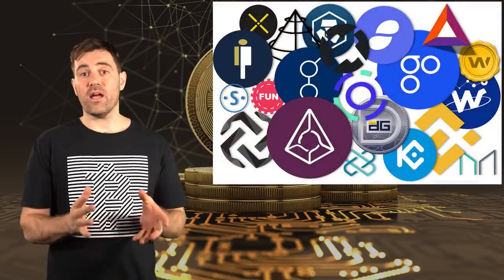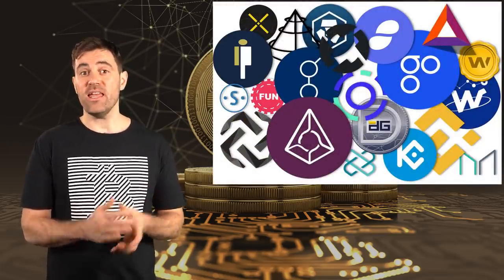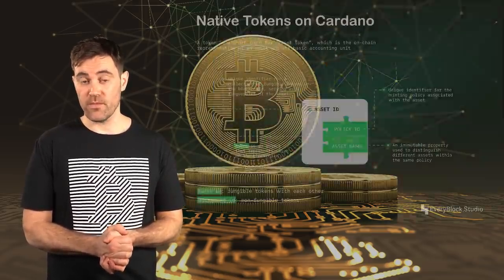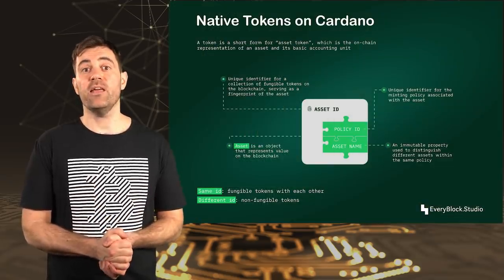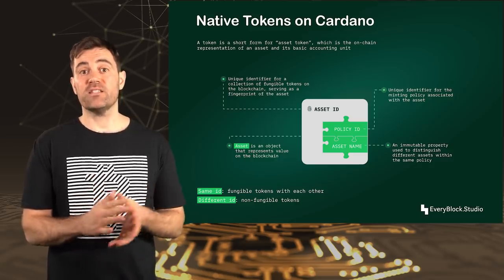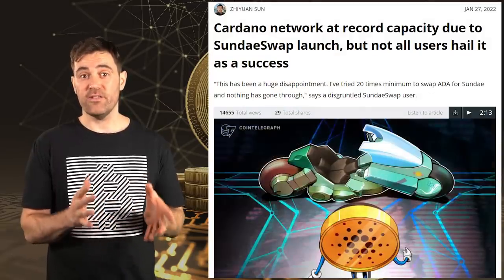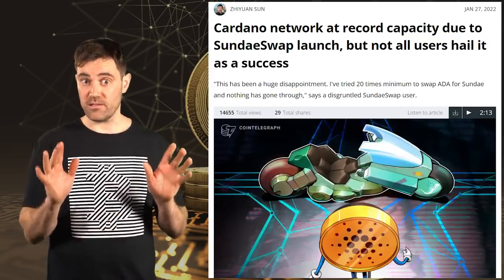If you're wondering why Ethereum's gas fees are so high, it's primarily because every token on its blockchain is a smart contract, making any complex transactions involving tokens very costly to compute. By contrast, tokens on Cardano live natively on its blockchain, meaning there's no need for excessive computation to move them around, translating to cheaper transaction fees. Unfortunately, the demand for computation on Cardano has been so high lately that its transaction fees are also costing a few dollars, at least in the host's personal experience.